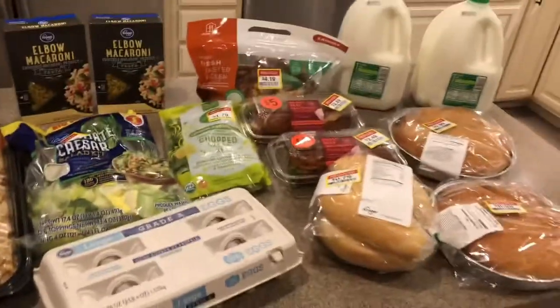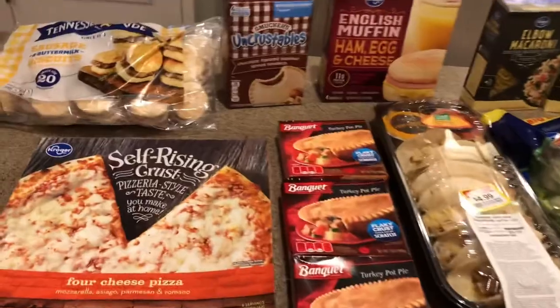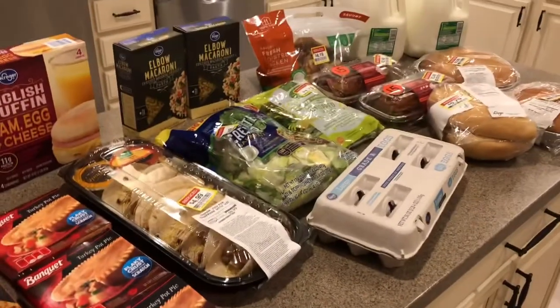I got eggs — I had an e-coupon for the 18-count eggs. All in all, I think the kids will be happy, I'll be happy, and we're going to have a few little convenience things. That's a pretty good deal for $58.10, I think.